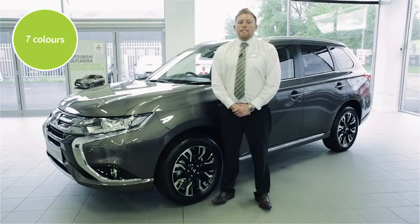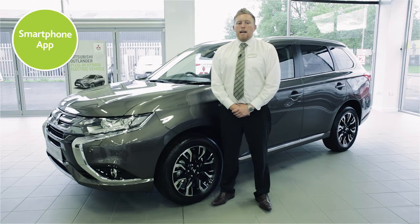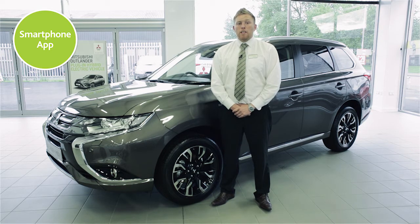The PHEV is available in seven different colours, and most variants come with a free app for smartphones that allows you to check your charge level, activate charging, and even warm and cool your car depending on the weather outside before you get into it. Amazing technology.